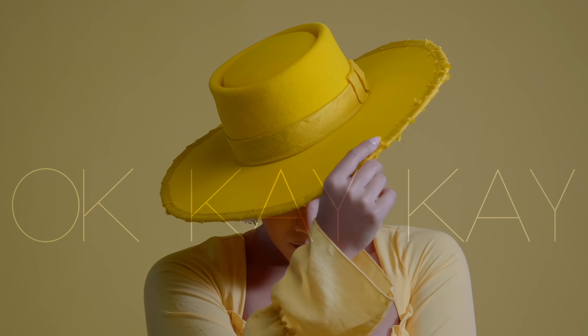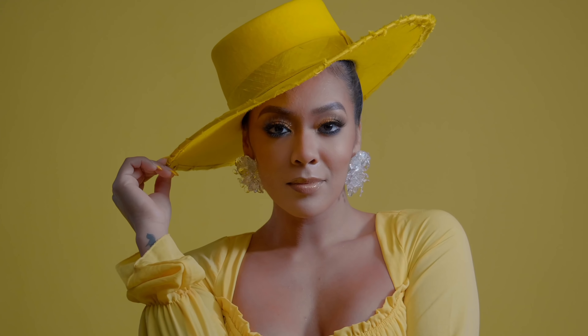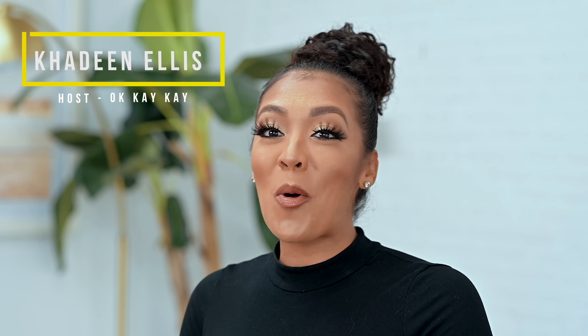Hey y'all, welcome back to another episode of OKKK. So listen, you've been asking me for more makeup content — you want the tips, you want the tricks. So I said, you know what, if y'all are gonna ask for it, I'm gonna deliver it baby. I'm gonna start right now and jump into my favorite skin routine when it comes to foundation, highlight, and contour.